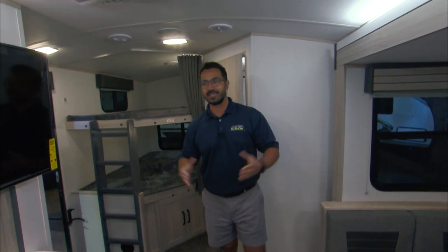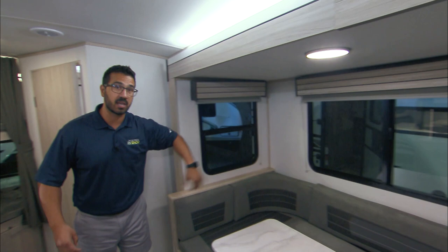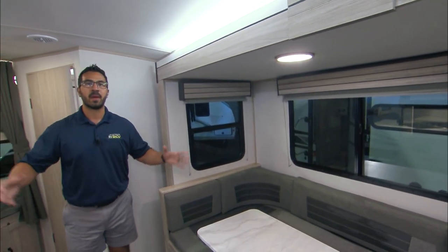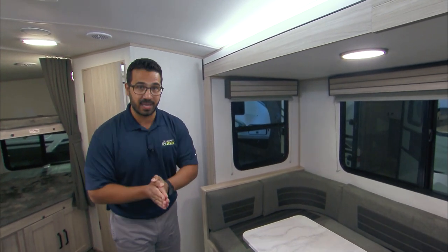It's nice and light. It's airy. It's open. You have a slide on the off-camp side, so that way it's not impeding any of your camp space over here. Perfect for the family, folks. You can sleep up to eight people in here. Under 30 foot and you can sleep up to eight people — that is phenomenal.